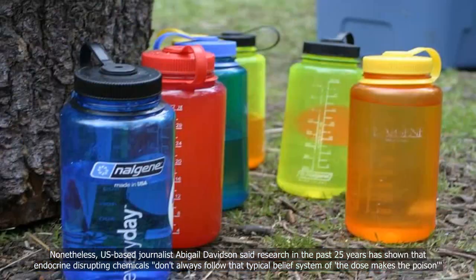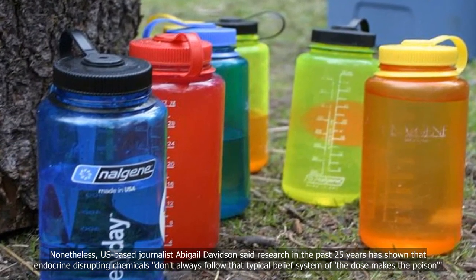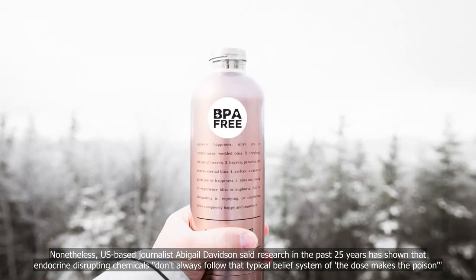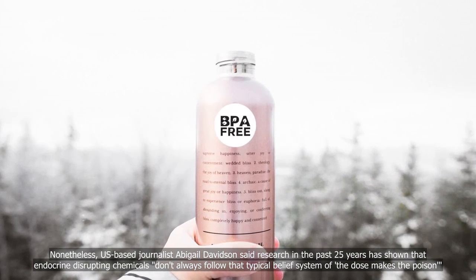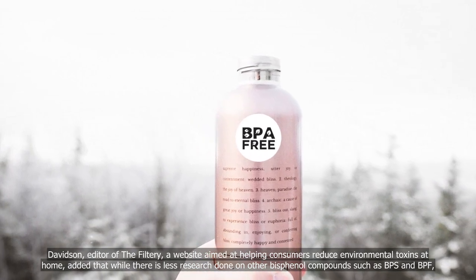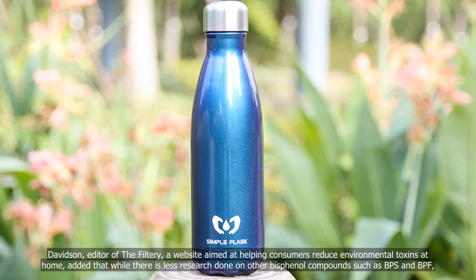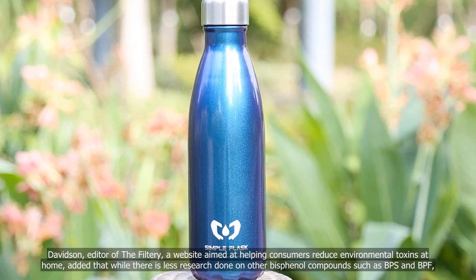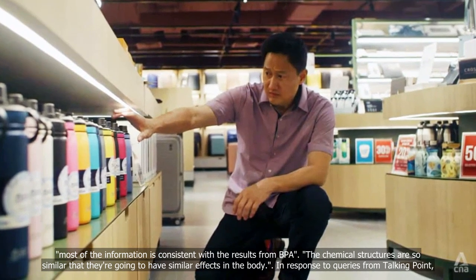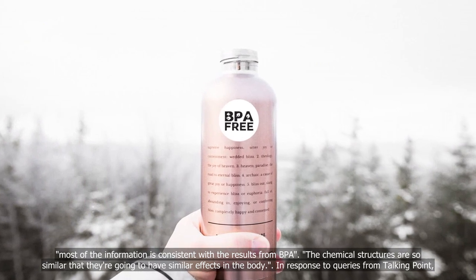Nonetheless, U.S.-based journalist Abigail Davidson said research in the past 25 years has shown that endocrine-disrupting chemicals don't always follow that typical belief system of 'the dose makes the poison.' Davidson, editor of The Filtery, a website aimed at helping consumers reduce environmental toxins at home, added that while there is less research done on other bisphenol compounds such as BPS and BPF, most of the information is consistent with the results from BPA. The chemical structures are so similar that they're going to have similar effects in the body.